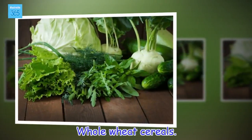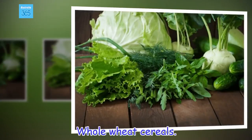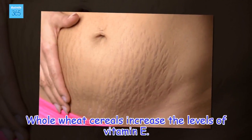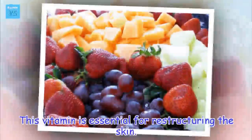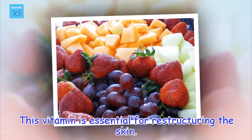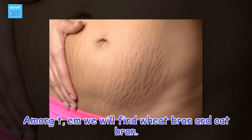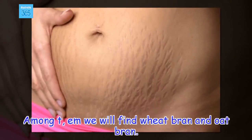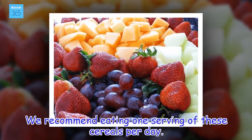Whole wheat cereals. Whole wheat cereals increase the levels of vitamin E. This vitamin is essential for restructuring the skin. Among them we will find wheat bran and oat bran. We recommend eating one serving of these cereals per day.